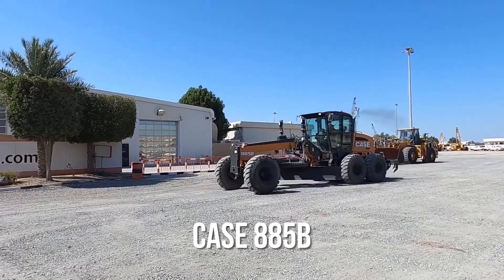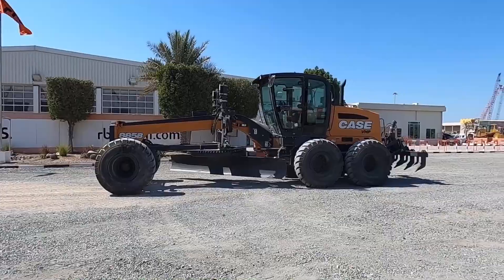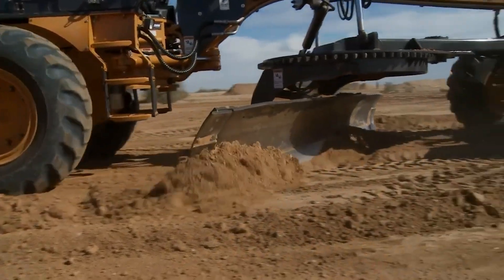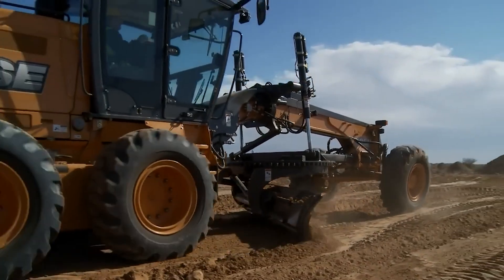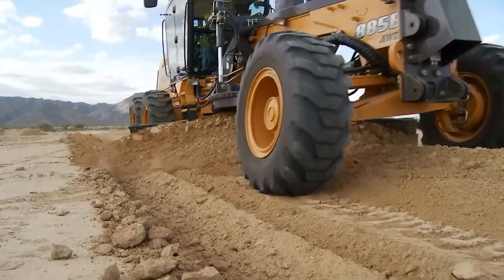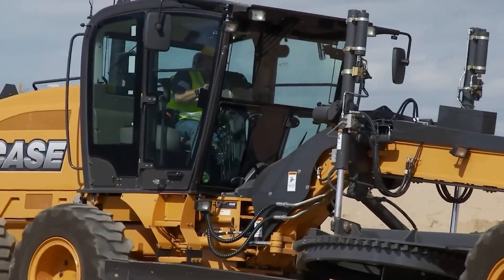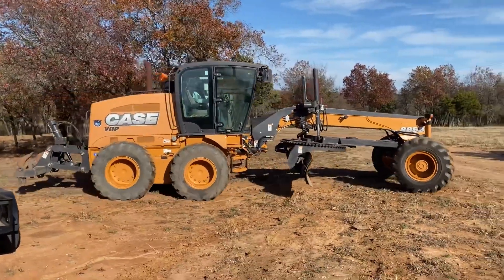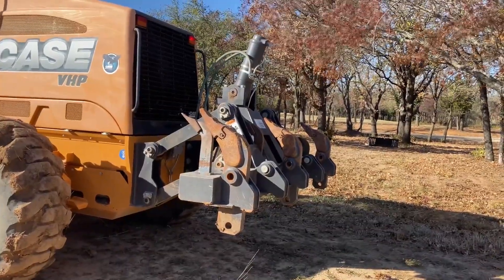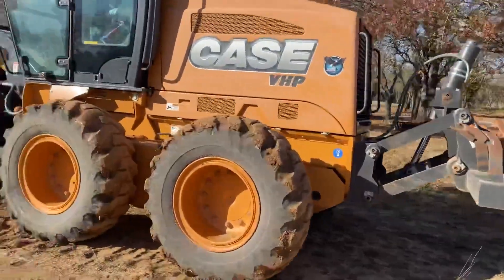Starting at number 10, we have the Case 885B. The Case 885B is a grader designed for efficiency and precision. At 28 feet long and weighing 42,000 pounds, it may not be the biggest, but it delivers serious performance with a 220-horsepower engine and 14-foot blade for high-precision grading. What makes the Case 885B stand out is its balance between power and fuel efficiency. It moves large amounts of material while keeping fuel consumption in check, helping contractors cut costs without sacrificing performance. Its hydraulic blade control system ensures smooth, accurate grading, making it easier to operate in challenging conditions. Inside, the ergonomic cab offers maximum comfort and control, allowing operators to work longer with less fatigue and boosting productivity on site.